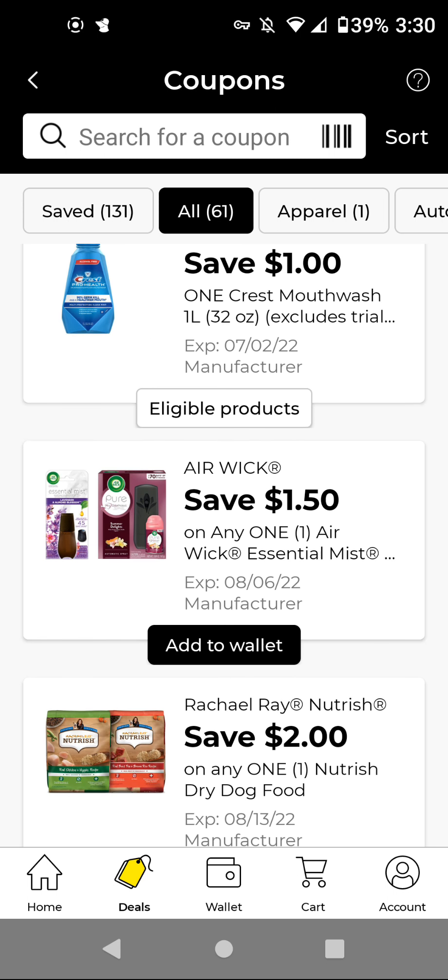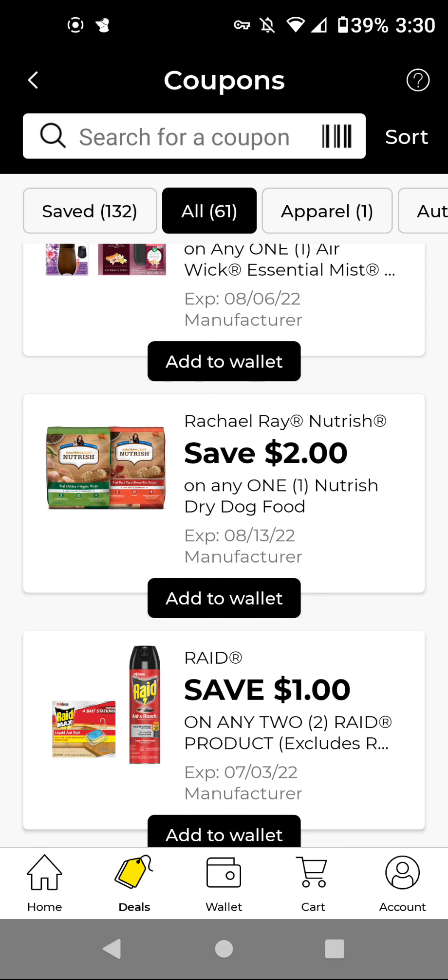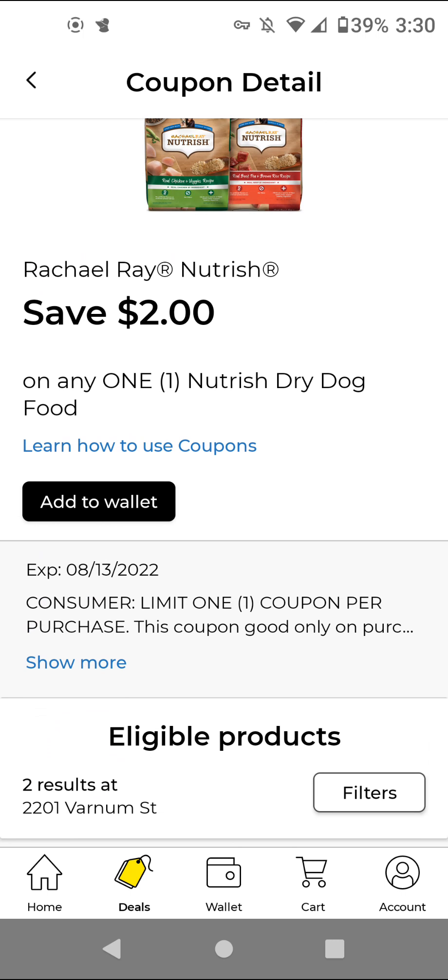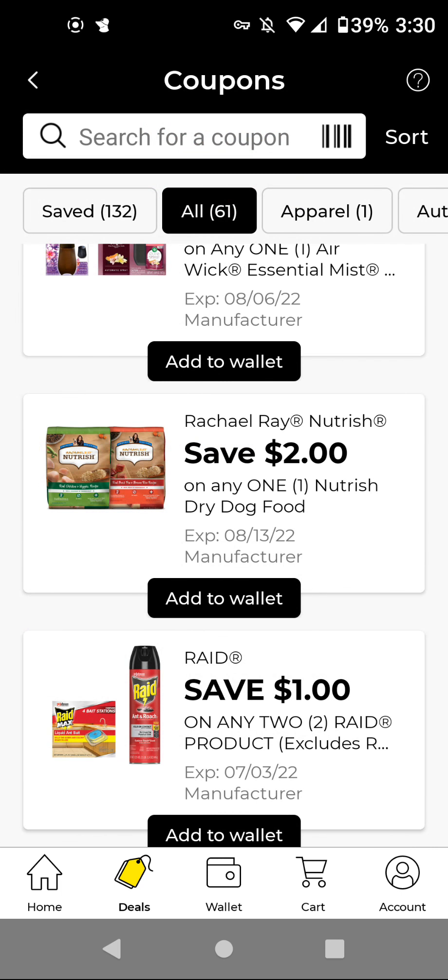The Airwick Essential Mist — I think you could get the refills. Those are $5.75; with this $1.50 off digital, it'll be $4.25. The Rachel Ray dog food — these are $19.95, and we have a $2 off digital making it $17.95.